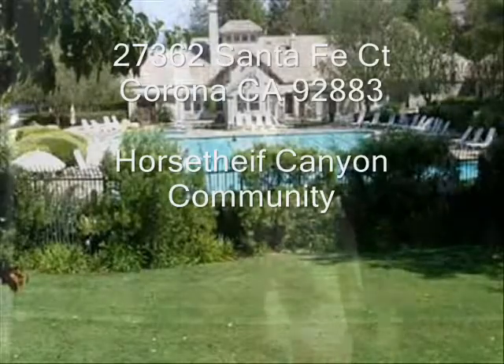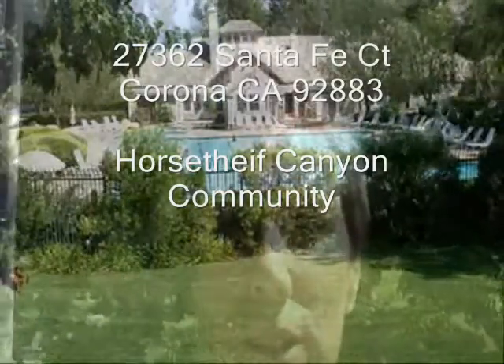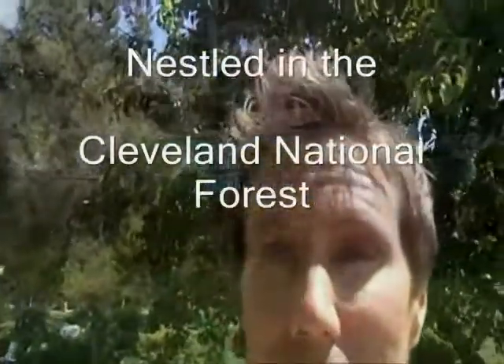Hey guys, Craig Yace with Corona Realty. Before we take a look at this house, this new listing that I have, I want to show you the grounds here at Horse Thief Canyon and let you guys see what kind of grounds we have. It's a great place.